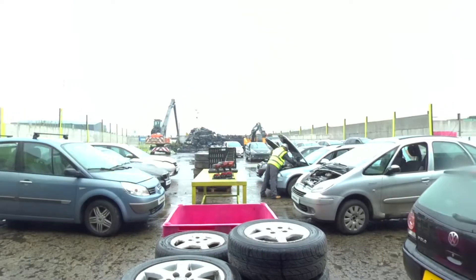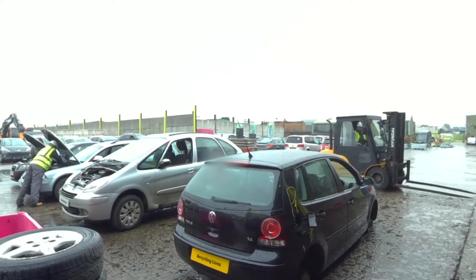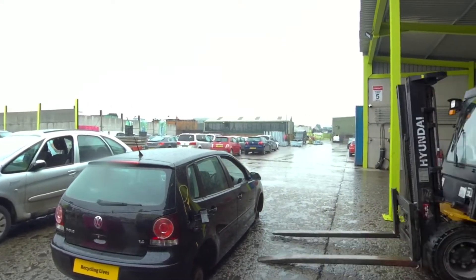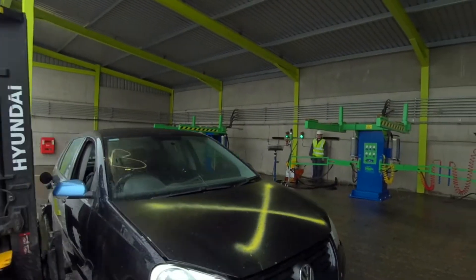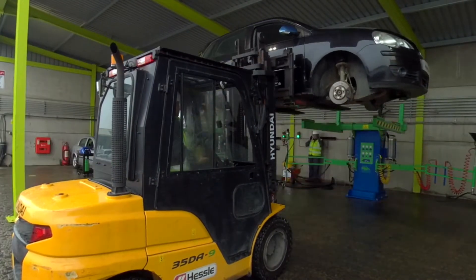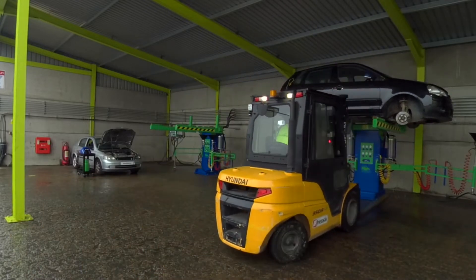In this immersive 360 video, you'll experience Depol up close at one of our eight dedicated UK Depol sites. You'll see every step that goes into making our process fast, efficient, but most importantly, fully compliant with all required standards and procedures.